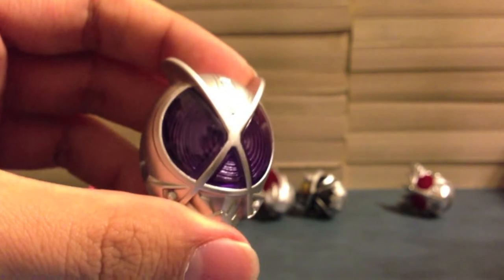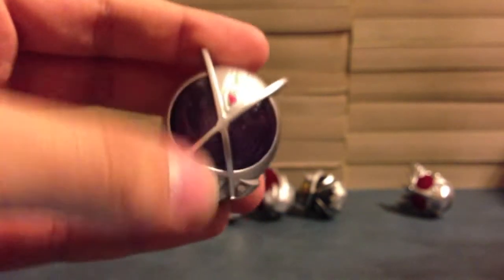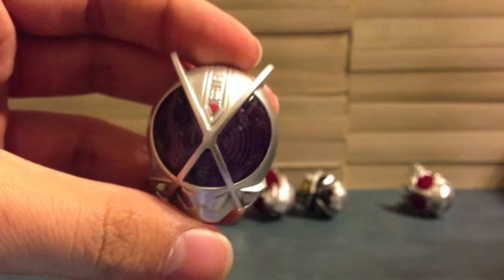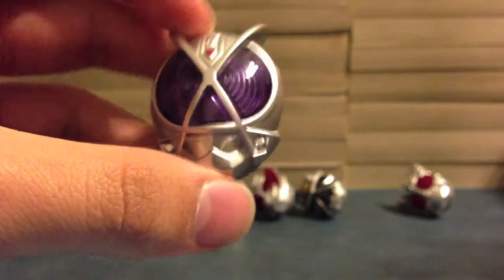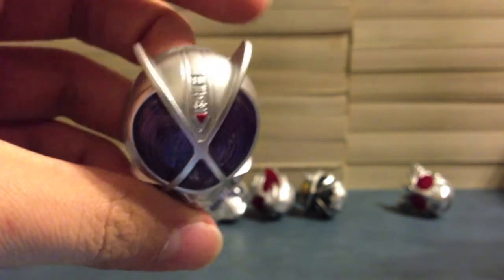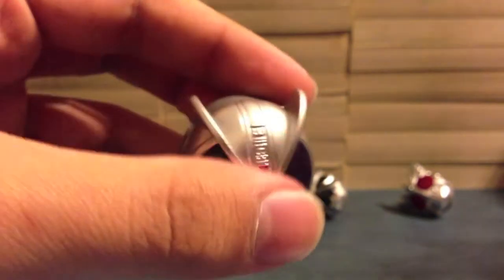Kaiza is up next — the secondary Rider from Faiz. We can see the big Greek letter Kai right there and then the purple looking all cool. I love Kaiza. Kusaka's a douche but I love the Kaiza suit and everything else. It's just really awesome.